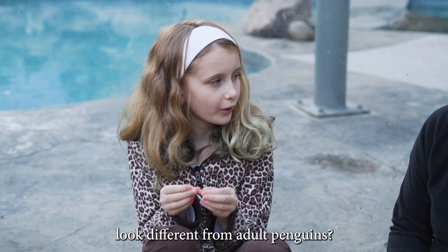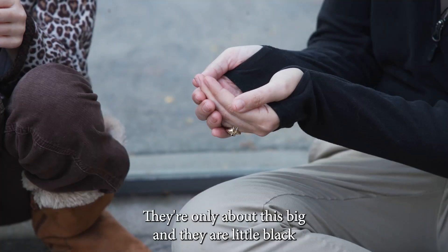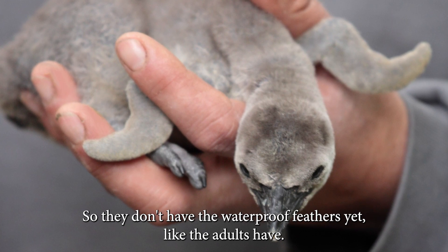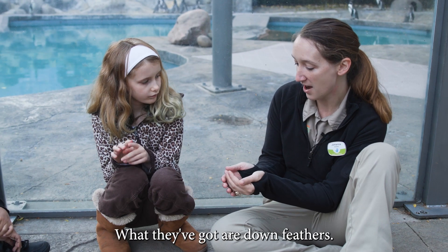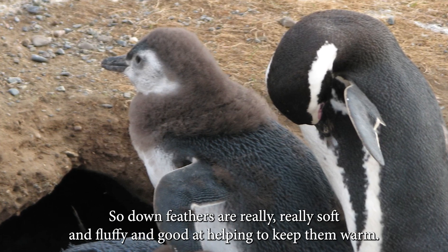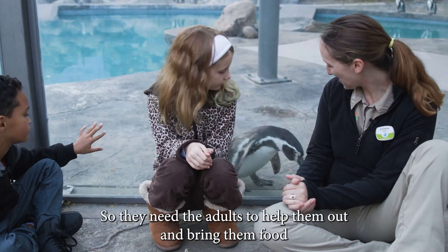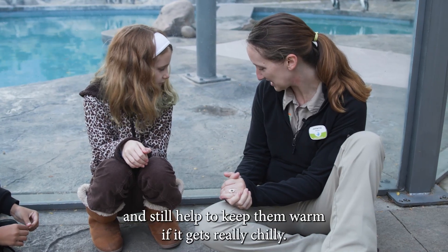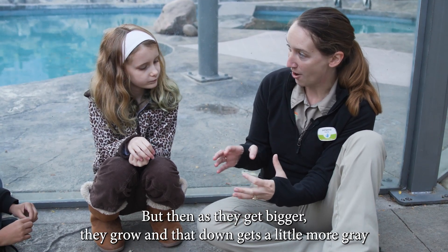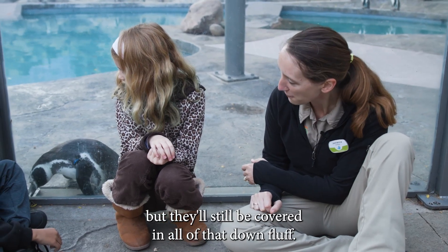Do baby penguins look different from adult penguins? They do. When baby penguins hatch, they're pretty small — only about this big — and they are little black fuzzy birds with really awkward big feet and awkward big beaks. They don't have the waterproof feathers yet like the adults have. What they've got are down feathers, which are really, really soft and fluffy and good at helping to keep them warm. When they're babies and very little, they can't really move and walk anywhere yet, so they need the adults to help bring them food and keep them warm if it gets really chilly. As they get bigger, that down gets a little more gray, and pretty soon they'll be full size, just as big as Pebbles here, but still covered in all of that down fluff.